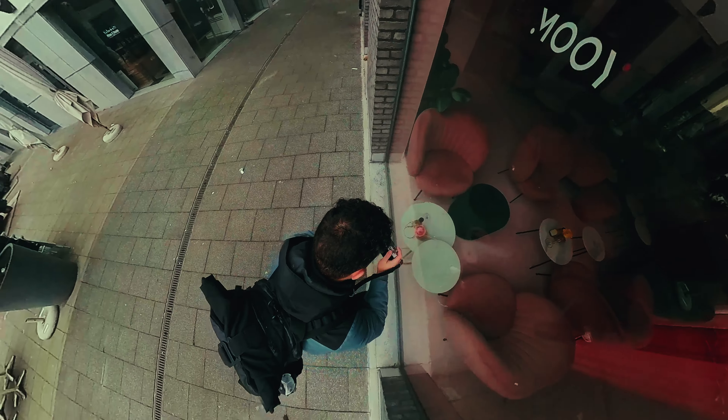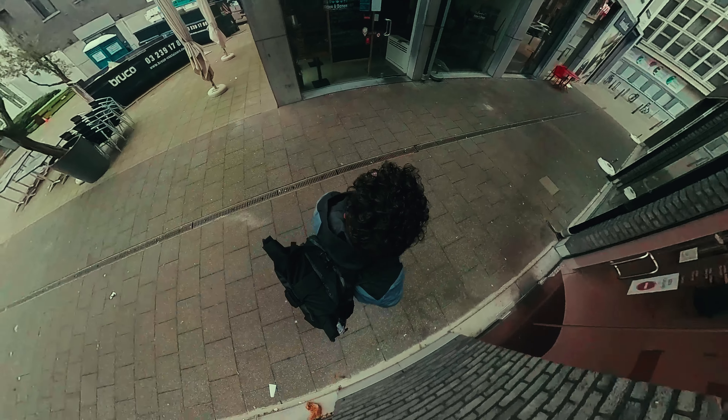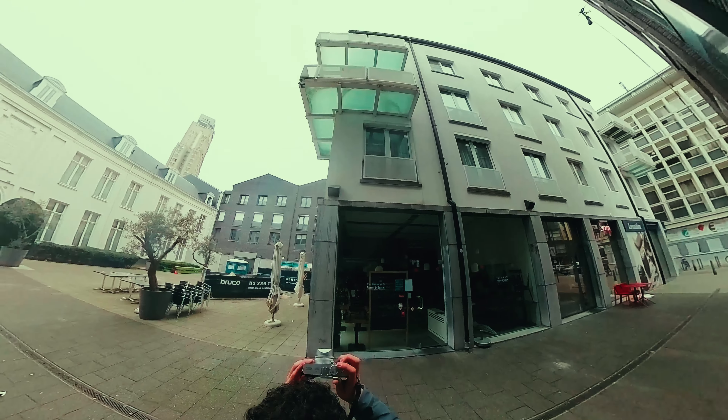Over here I saw this beautiful little rose and I composed it with rule of thirds, and I was really happy with the colors that I got out of it. Never forget to look up, you guys, because you could get some pretty cool compositions from there.